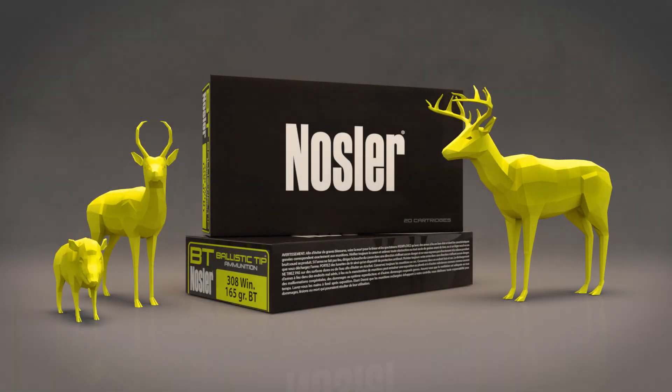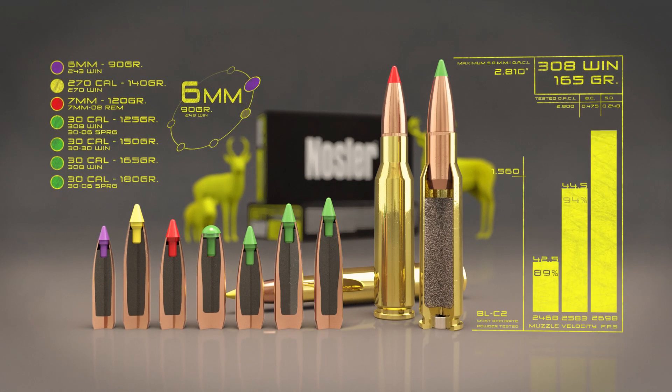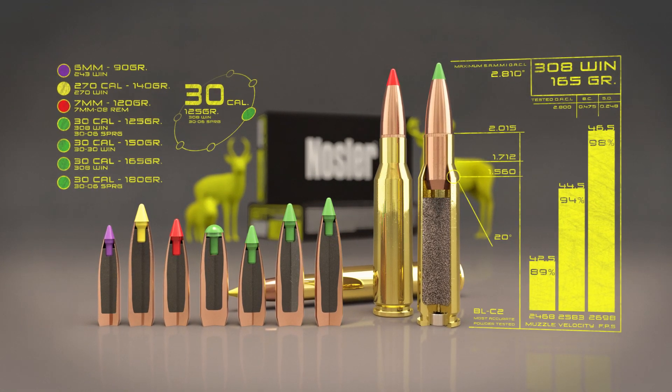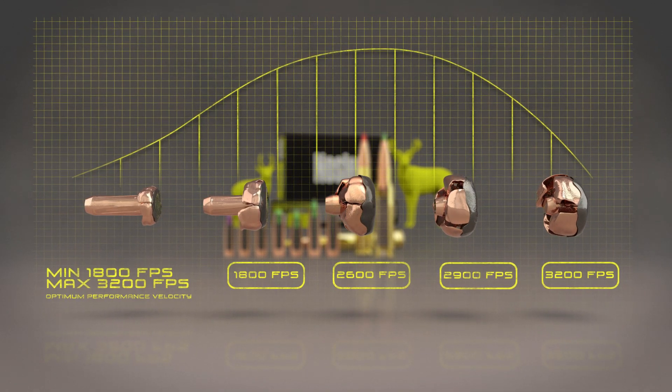Nosler's Ballistic Tip Ammunition was designed for hunting America's most popular game. Loaded up front with the legendary Ballistic Tip Bullet, BT Ammunition provides the ideal balance of penetration and energy transfer for quick, clean kills.